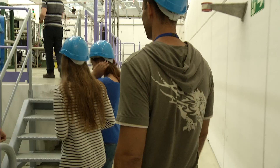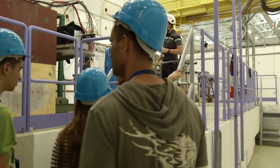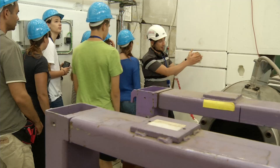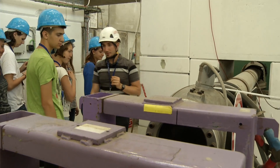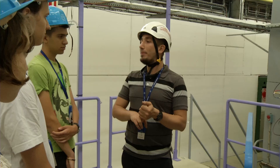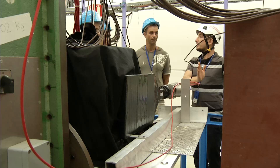We have built a calorimeter, which is a device for measuring the energy of a beam, and we've been testing it here at CERN in a beam. We made the calorimeter and used it for our experiment. We've been doing the experiment, replaced some stuff in the experimental area, tested our calorimeters, and studied pion decay.